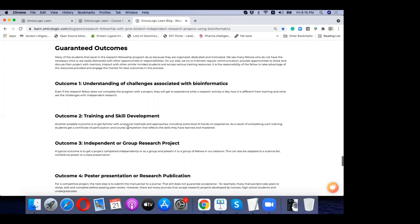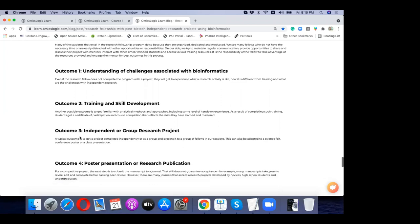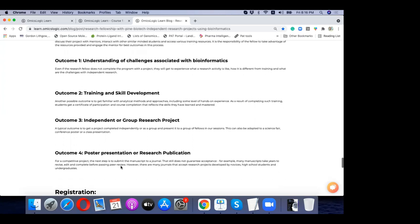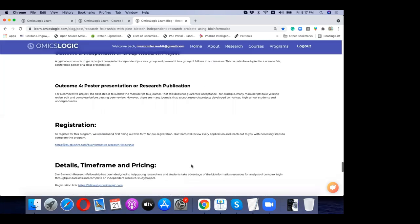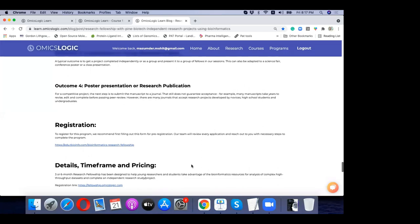There are several things you can do through OmicsLogic training, with options for independent research, poster presentation, and research publication. A lot depends on how much effort you put into the project. There is also an opportunity to work on a group project, which opens more possibilities — you can divide work between groups and accomplish more in a shorter period of time.